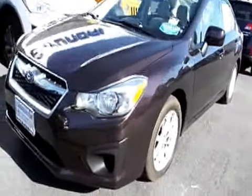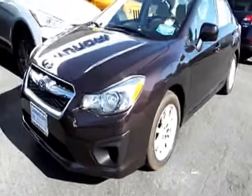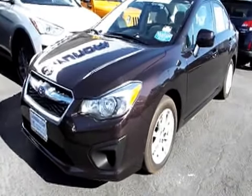Now these Imprezas tend to sell very quickly, so please don't delay. Check with the super nice people at Latin Hyundai Subaru to make sure this one is still available. Come on down, have a look, have a drive — you may just want to drive it home. Thank you.